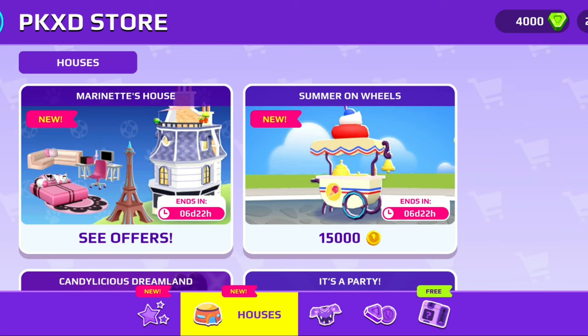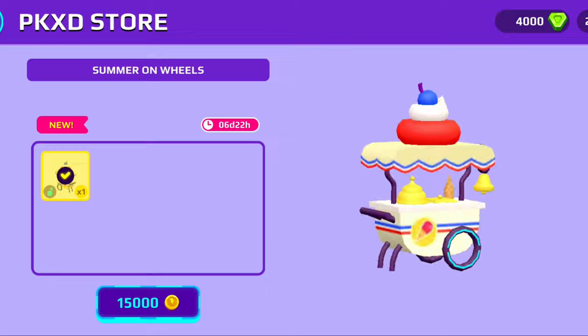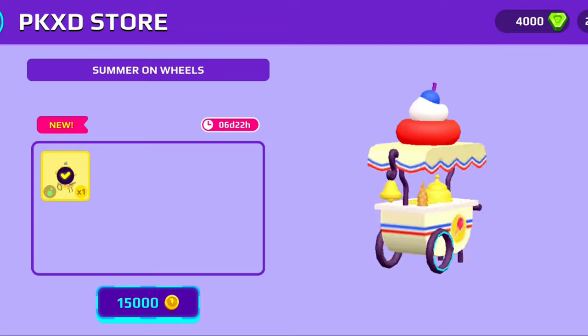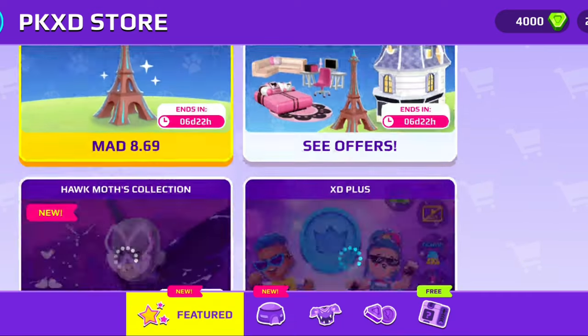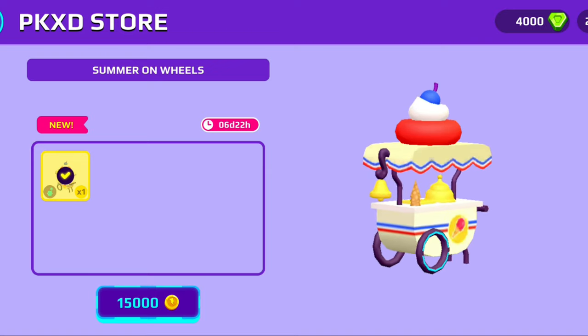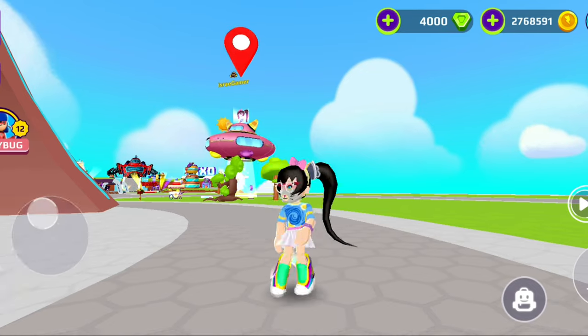It's in the fitted section, also in the houses category. The pack is called 'Summer on Wheels' and it's only 15,000 coins — not real money! When you click on it, this page appears. I love this new page because it shows you the items and the clothes, and you can try them on. I already bought about eight of them.